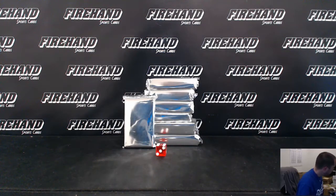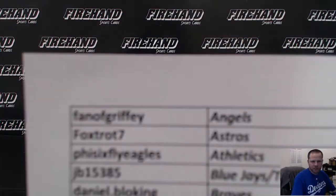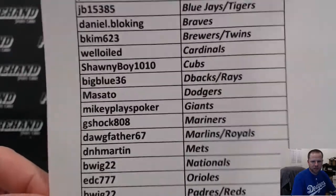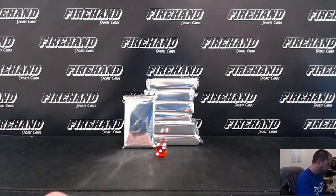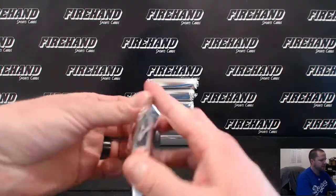Alright guys, here we go — 2015 Tribute Special Edition six box half case break number three. Here are the teams you drew via the random team draw. Best of luck everybody, let's get it on!